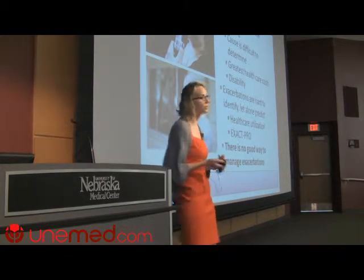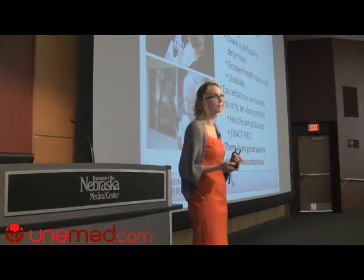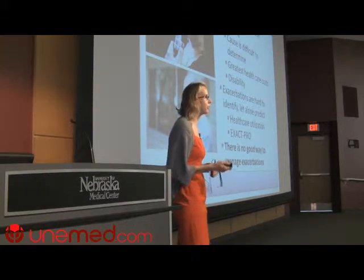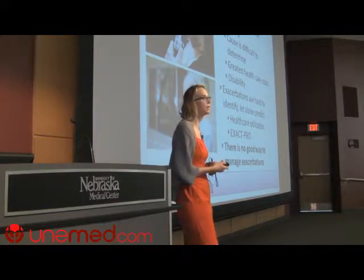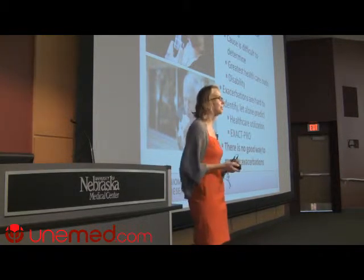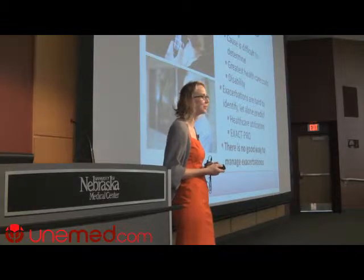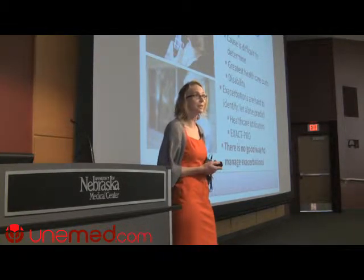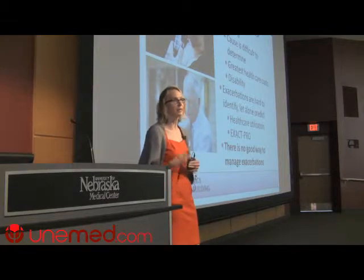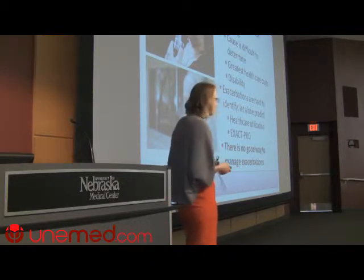Currently there are two ways we try to predict or identify exacerbations. Prediction is done through healthcare utilization — if you've been hospitalized for an exacerbation before, you're likely to go again. The only FDA-approved way to diagnose exacerbations is Xact, a 14-question survey the patient fills out daily. After a couple of days, the doctor can review it and say the disease is getting worse. This is truly where we're at with this disease. There's no good way in real time to identify, monitor, predict, or diagnose any of these things for patients.